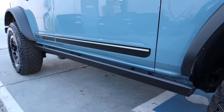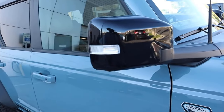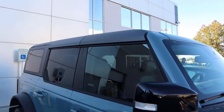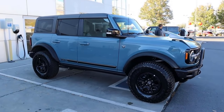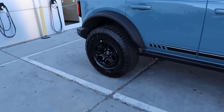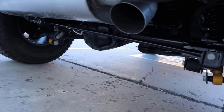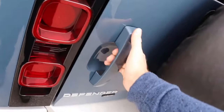The Bronco has a rock rail, and you can see the trim on the side along with the First Edition logo and blacked-out mirrors. It also has a hard top, which you can remove — that's another distinct thing with the Bronco, is that you can remove the top. The Bronco still utilizes a solid rear axle; it doesn't have independent rear suspension. You can also see the tow hook and wheel recovery hook at the back.